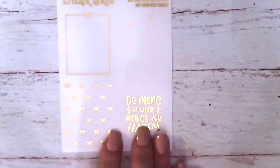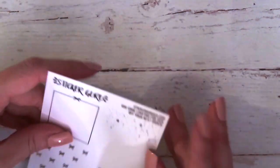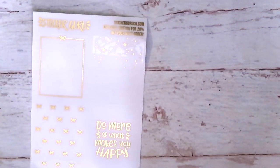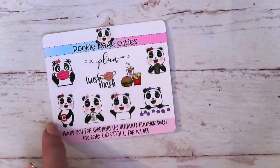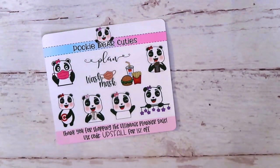Next is from Sticker Guru — this is a nice big foiled freebie. It's clear, so you lay it over other stickers to make them have sparkle. 'Do more of what makes you happy.' Next is from Pookie Bear Cuties — that's Elvira's shop. Those are her little Pookie Bears and she's got the panda. There's also a panda with a mask. Super cute — I like the little Happy Meal too.